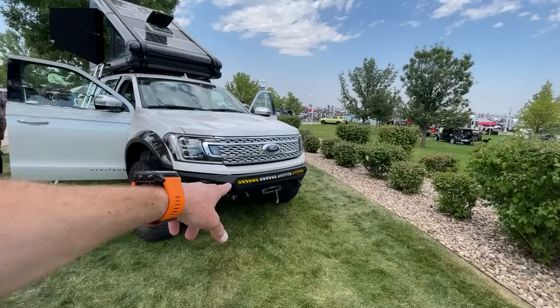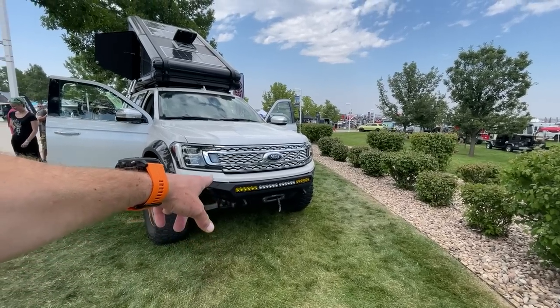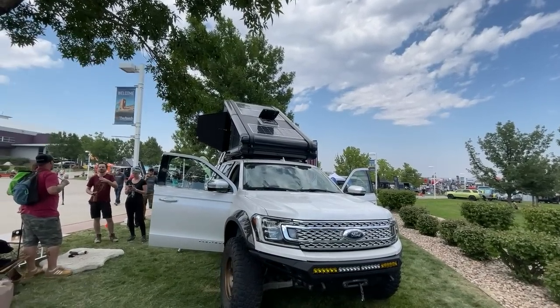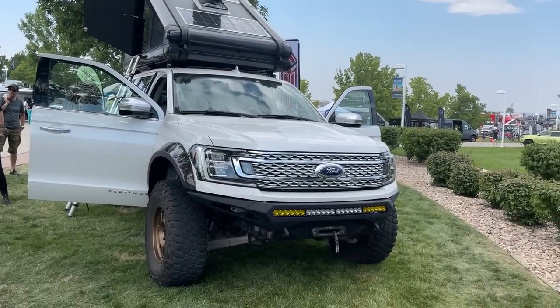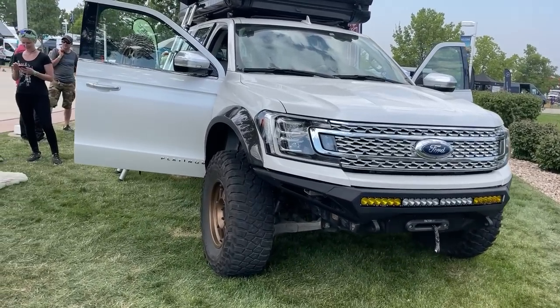I can see they've got a built-in winch, lights, and solar panels on the roof. Let me zoom in for you — there you go, solar panels on the roof. And yeah, it's unusual to see an Expedition built out like this.